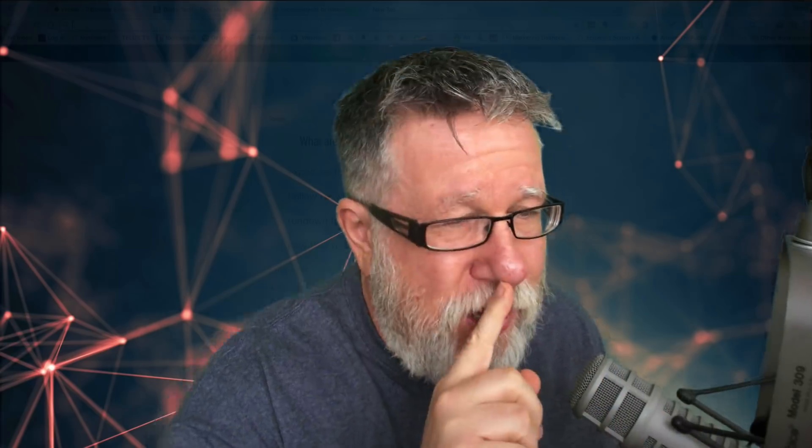Those are the general plugins I use on a daily basis. All the extensions I've shown you so far are general extensions working across pretty much all services in your browser. There are also service-specific extensions, like ones I have for YouTube that help me manage my YouTube account, and a whole series I use when I'm in Gmail. We're not going to cover those today — we'll cover them in other videos coming up.